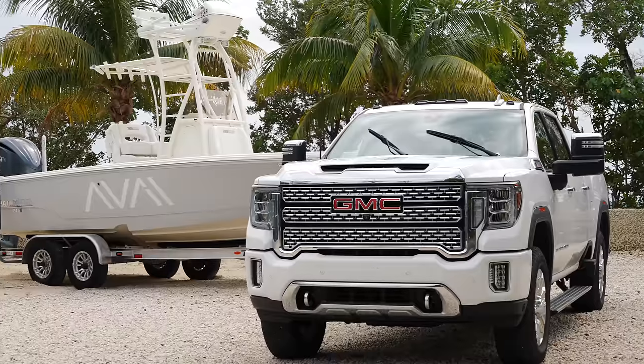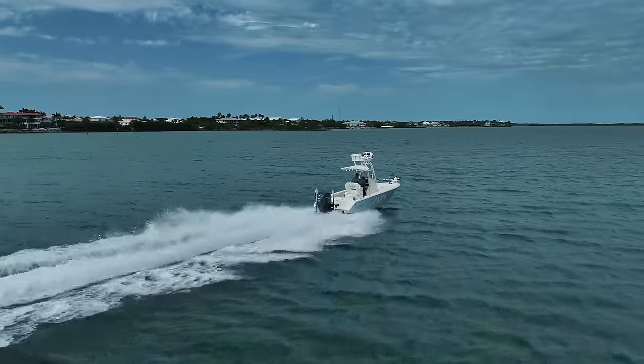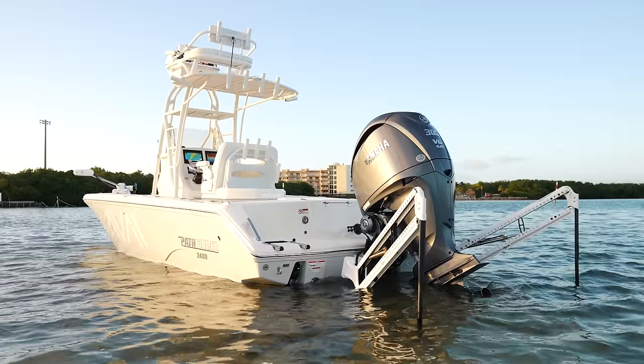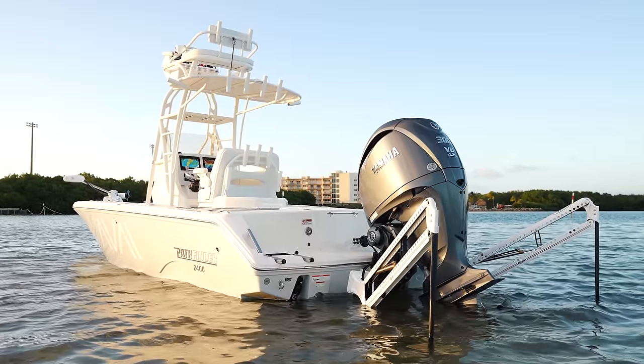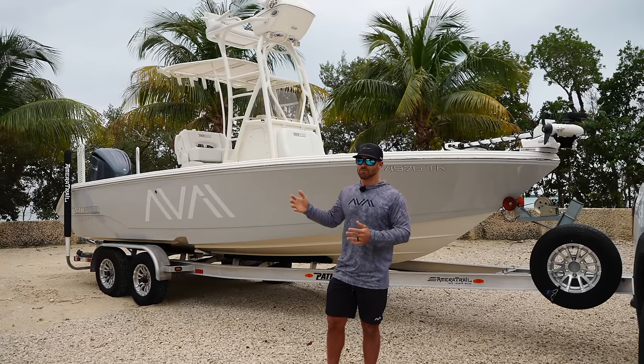We're going to talk about trailering, we're going to talk about the height of the tower, we're going to go over performance numbers, and of course a complete walkthrough. I think we're finally ready to give you guys a complete review based on what this boat is all about.